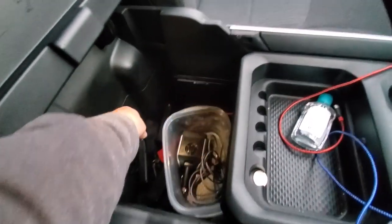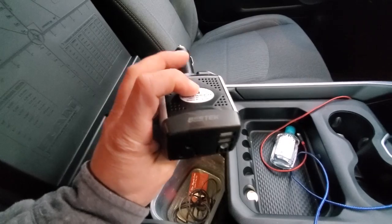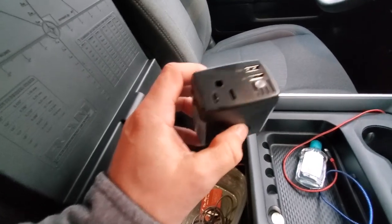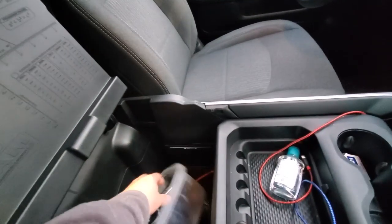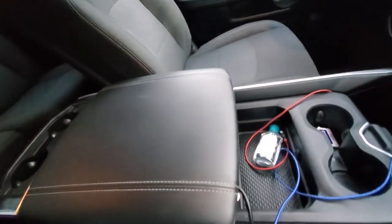We have extra cables and one of these power inverters, which are really nice — if we want to plug in and run a laptop or anything like that, I can plug this into my 12-volt outlet and get an actual power cord. I don't have a built-in one in this truck, so it's nice to have that to run whatever we want.